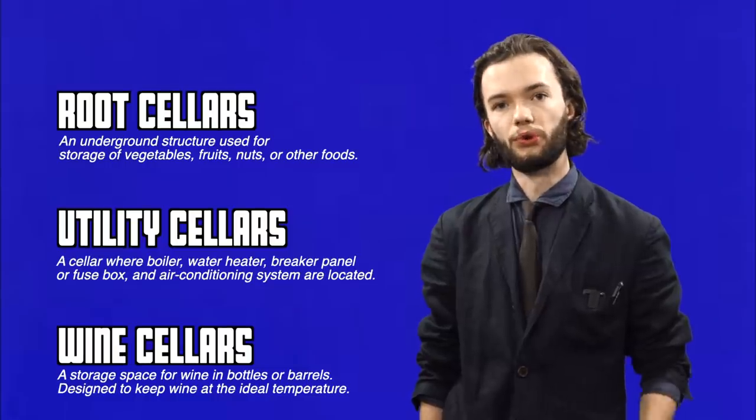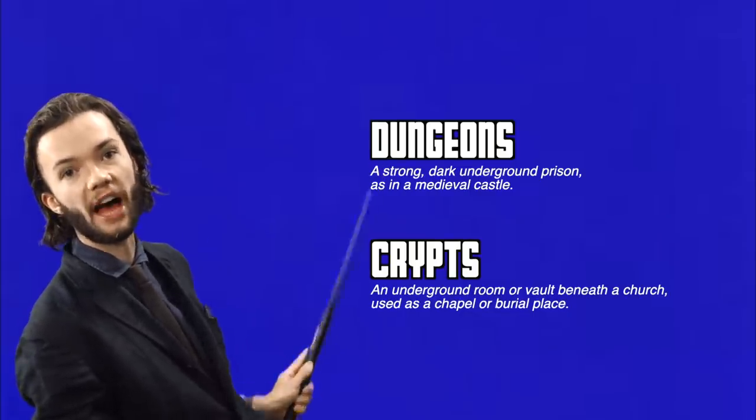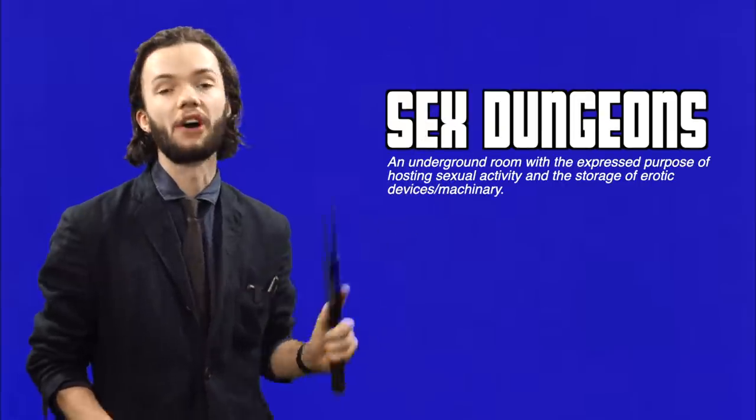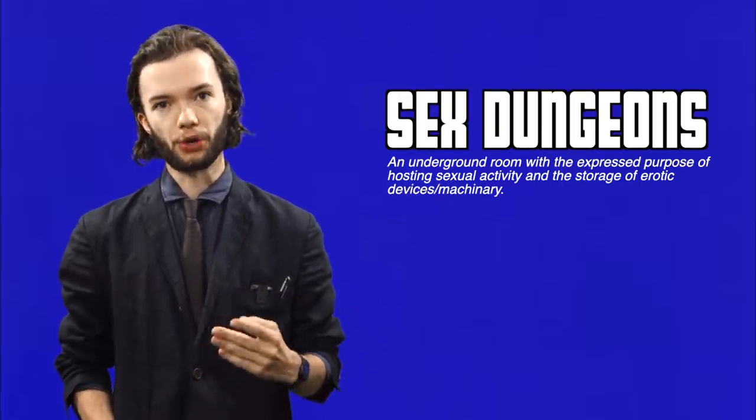Good cellars include root, utility, and wine, while bad cellars include dungeons and crypts. Now, there are a few caveats to these categorisations, and that's where things get tricky. For example, a sex dungeon is a type of dungeon that can be good or bad depending on whether you remember how you got there.